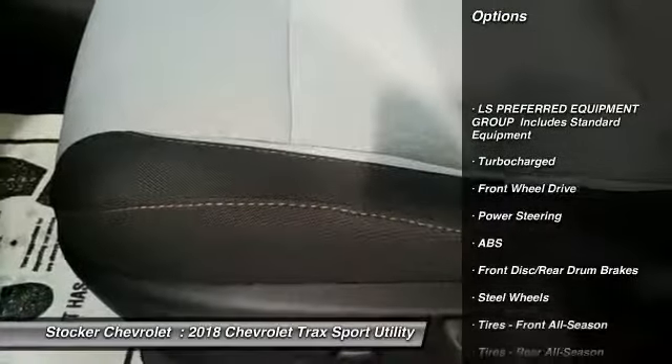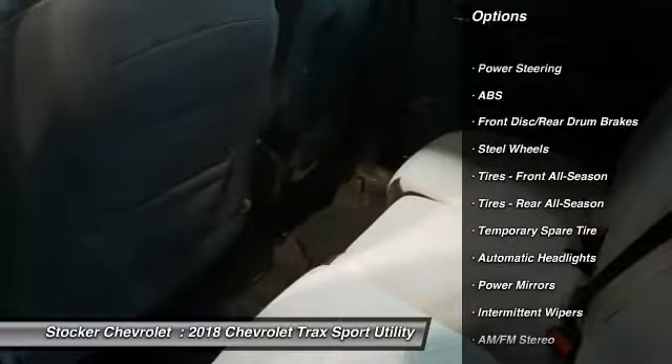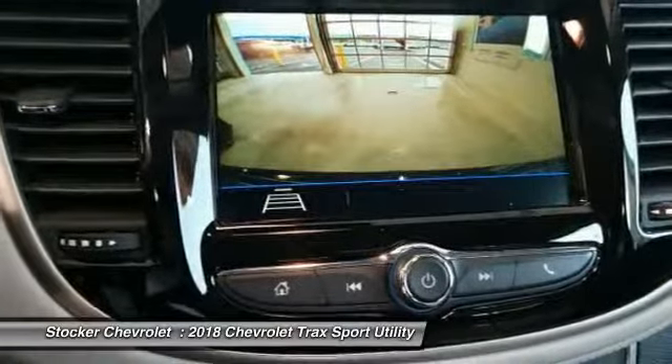Traction control, keyless entry, steering wheel audio controls, anti-lock braking system, stability control, backup camera, Bluetooth, driver airbag, adjustable steering wheel, power steering.